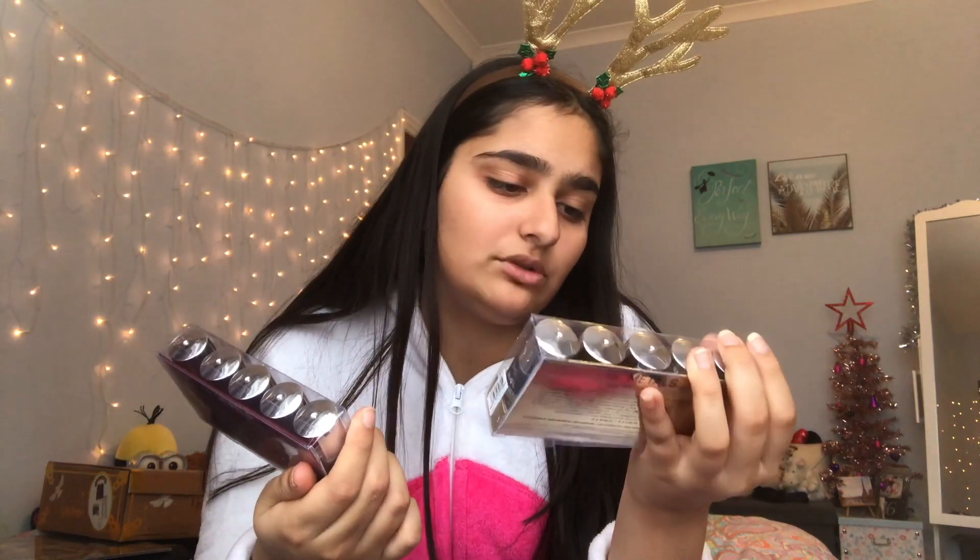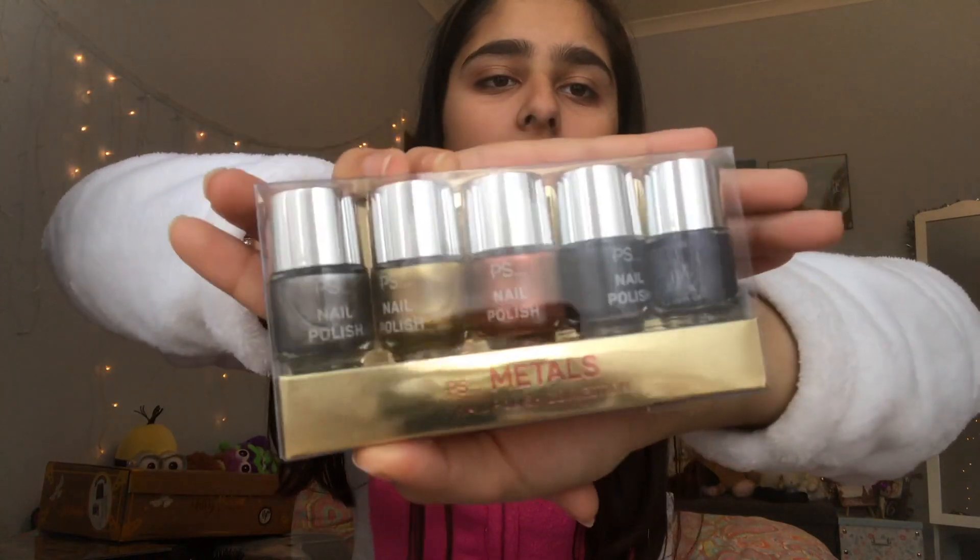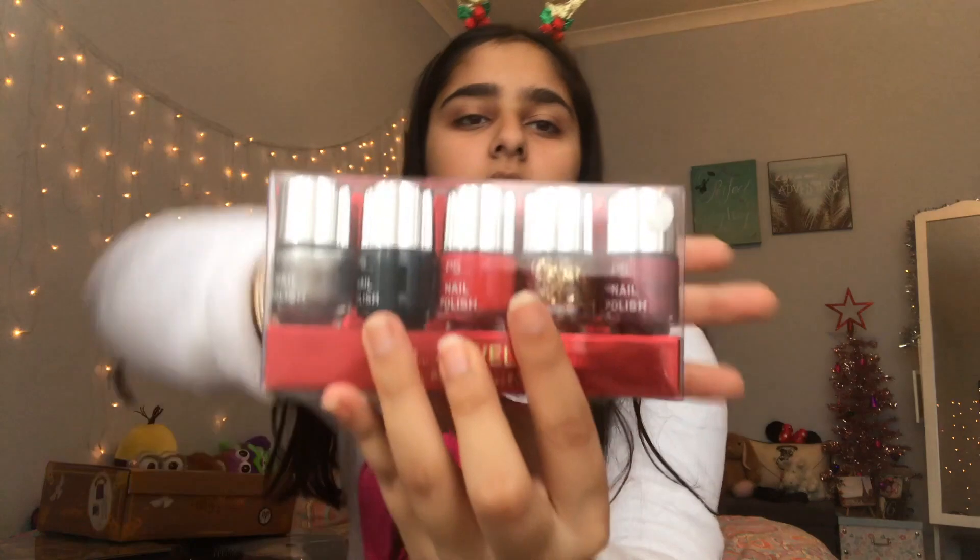I also got two more sets - the Jewels and the Metals. These are like metallic kind of colors. This one's kind of like Christmas which is cute. So yeah, I got a bunch of nail polish!